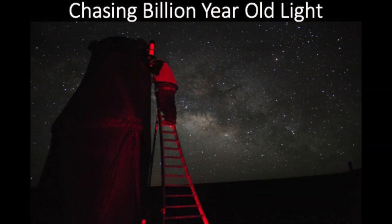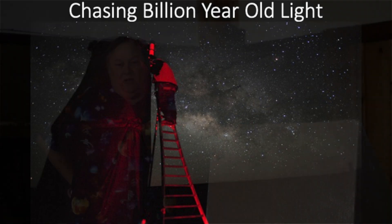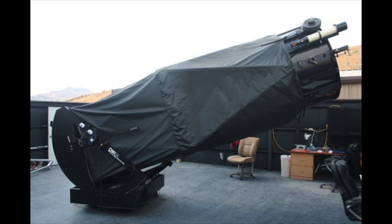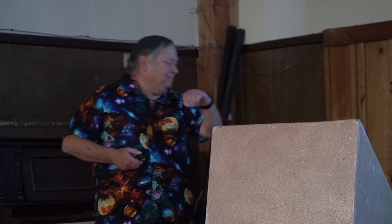This is a picture that Larry Mitchell took — that's Larry on my telescope. And that's what this is all about: chasing billion-year-old light. This is a picture of my telescope in the daytime. I can remember from my high school drag racing days, there is no substitute for horsepower. That's how this got started — large aperture.